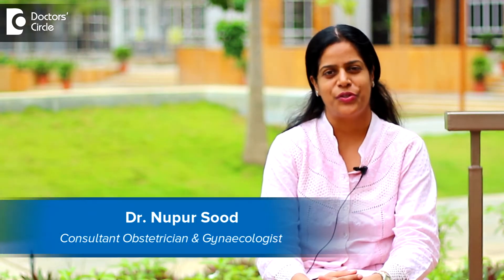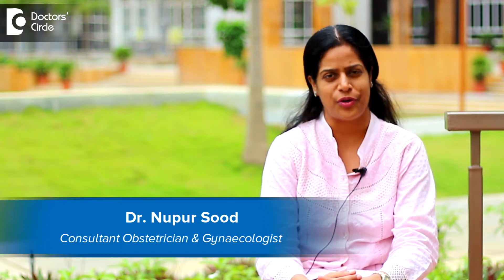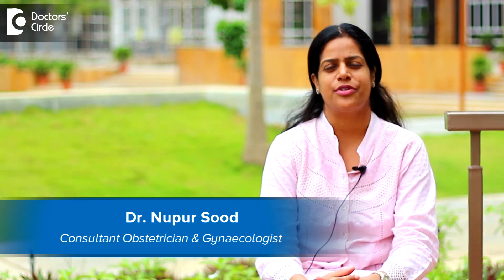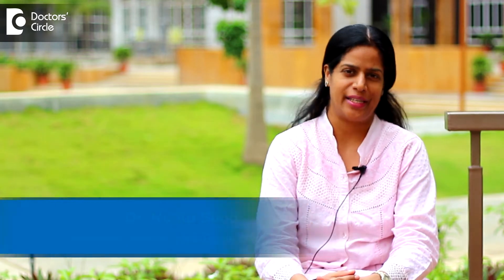Hello, I'm Dr. Nupur Sooth. I'm an obstetrician, gynecologist and a gynec laparoscopic surgeon. I've been practicing for the last 10 years and presently I'm working at Bomanahali and Hossu Road in Bangalore, India.